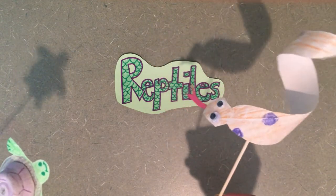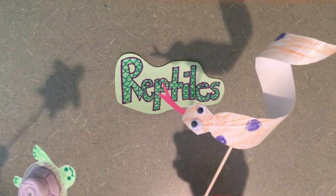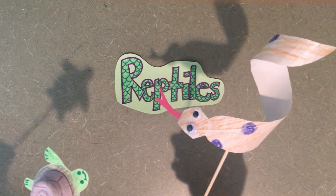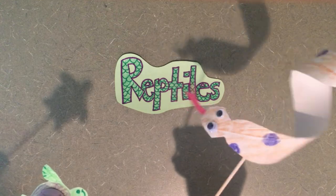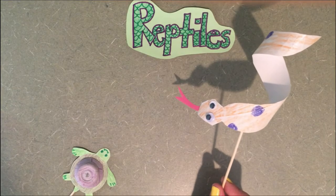Hey everyone, I'm Sanny the Snake, short for sanitizer. Nice to meet you, Sanny. Thanks for having me here today. So what makes a reptile a reptile, guys?